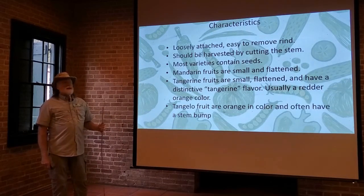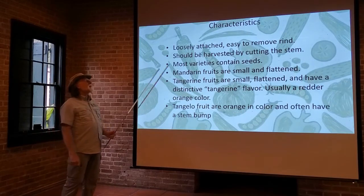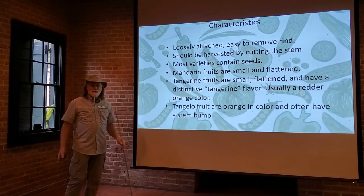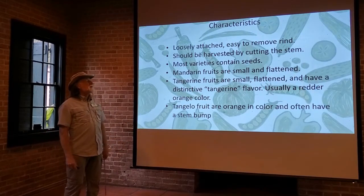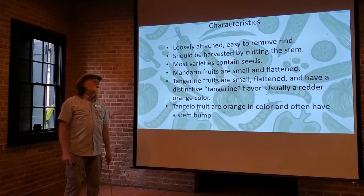The characteristics of all of these are very similar. They have a loosely attached, easy-to-remove rind — easily peeled just using your hands. You don't have to have a knife or anything else to cut into them.